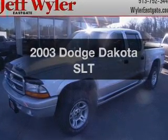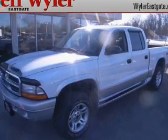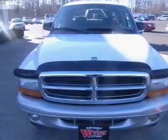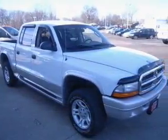Get noticed in this 2003 Dodge Dakota. This is the set of wheels you've been looking for, with a powerful 8-cylinder engine that responds smoothly to its 5-speed automatic transmission.